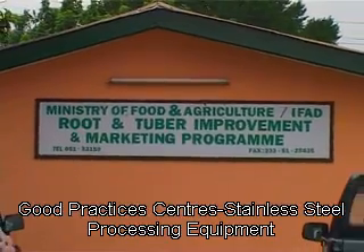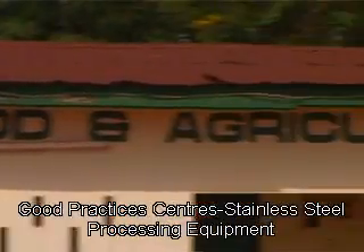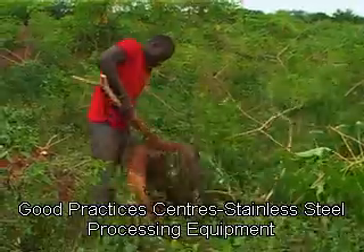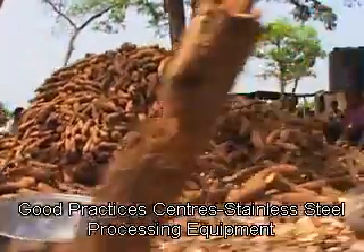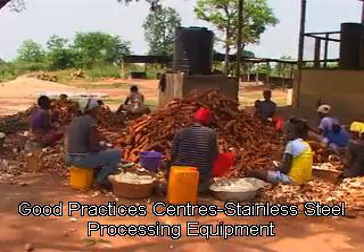The Root and Tuber Improvement and Marketing Program of the Ministry of Food and Agriculture, sponsored by the Government of Ghana and the International Fund for Agricultural Development (IFAD), is currently working with root and tuber farmers and processors across the country to introduce more efficient food production and processing methods, particularly for cassava, an important Ghanaian staple food.